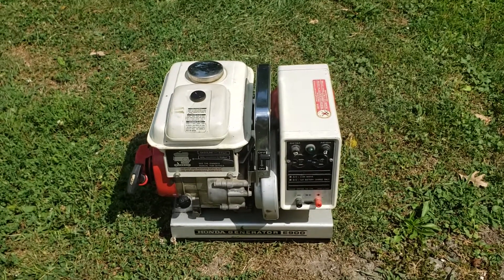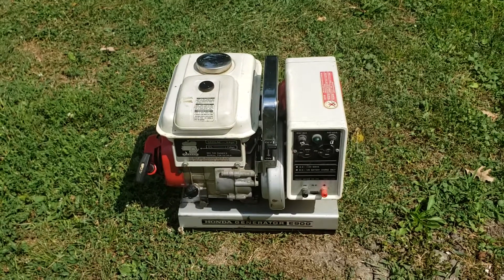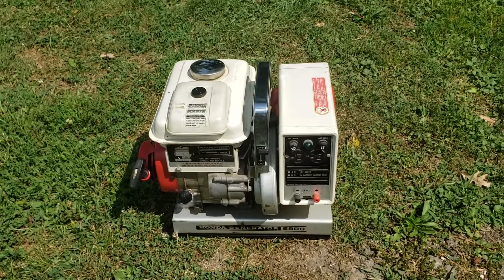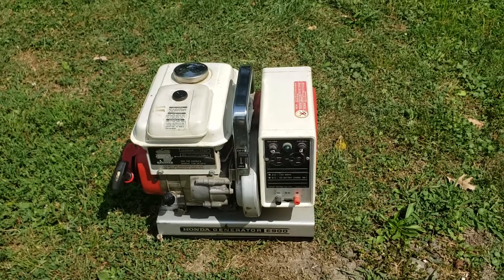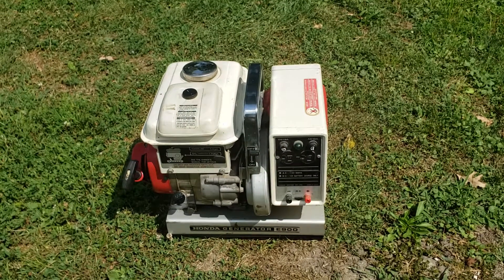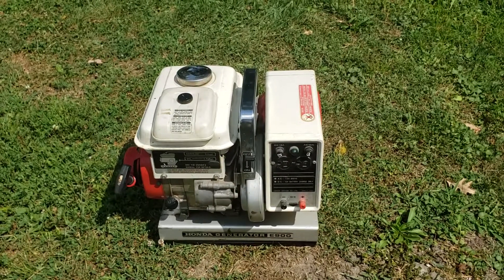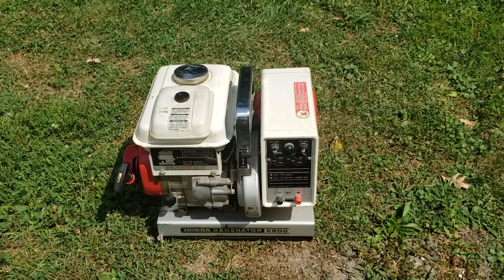The manual that came with this said there was a way to adjust the output to allow for more wattage, but it was also covered up with a piece of paper. So I'm assuming Honda decided that was a bad idea and did not want anyone actually trying to do that with the unit.